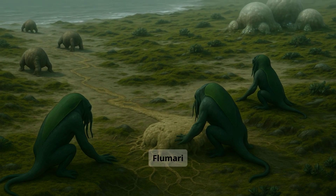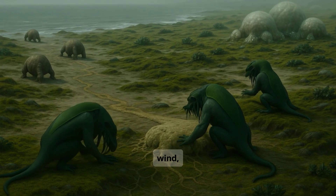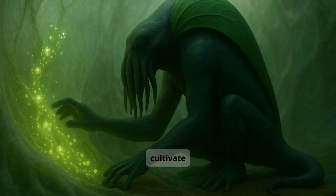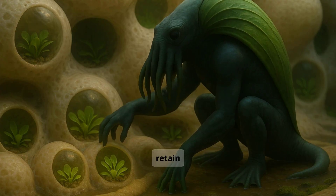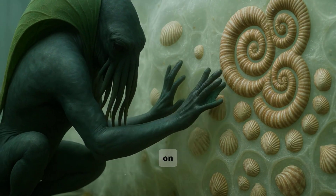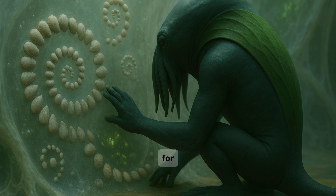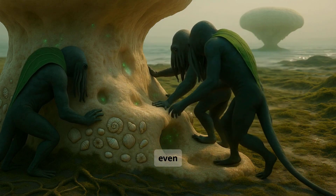This turns the base of the flumari into a mineral-reinforced structure, allowing it to resist tides, wind, and time. But the dwellers do more than stabilize. They cultivate algae inside these chambers, using the foam's ability to retain moisture and filter light to grow nutrition-rich organisms. And they decorate. Dwellers are the only species on the planet known to collect and arrange shells — some pressed into foam walls for strength, others placed in repeating spirals or mirrored patterns, perhaps for structure, communication, or even symbolic meaning.